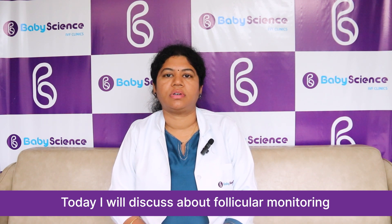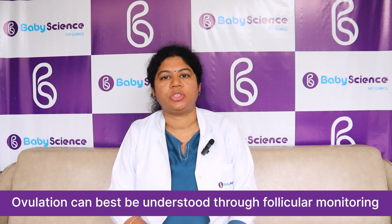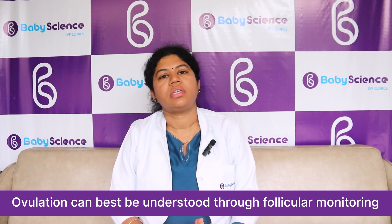A lot of you would have heard this word or gone through it. Follicular monitoring is nothing but doing an ultrasound to measure the growth of the follicle. The follicle has the egg, and the egg matures as the follicle grows. Follicular monitoring can be done in simple ovulation induction or intra-uterine insemination (IUI), and in IVF also.